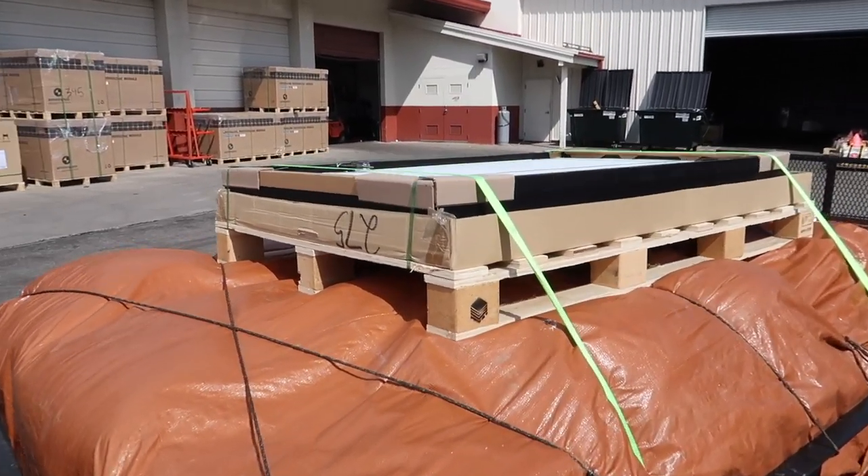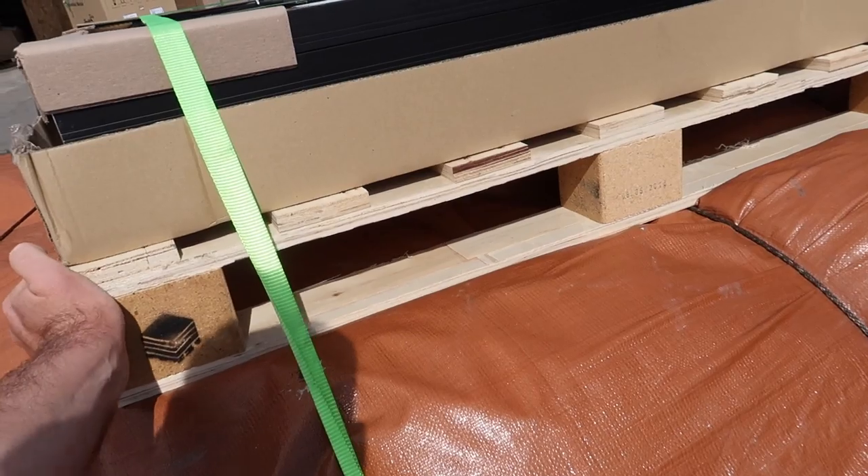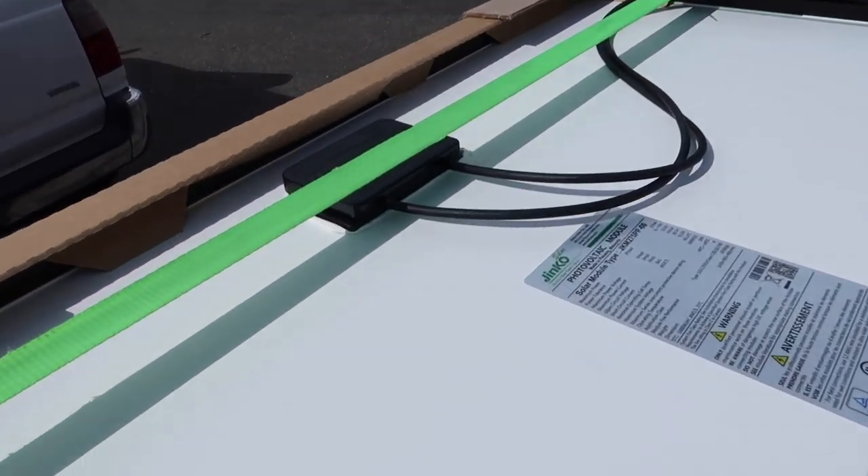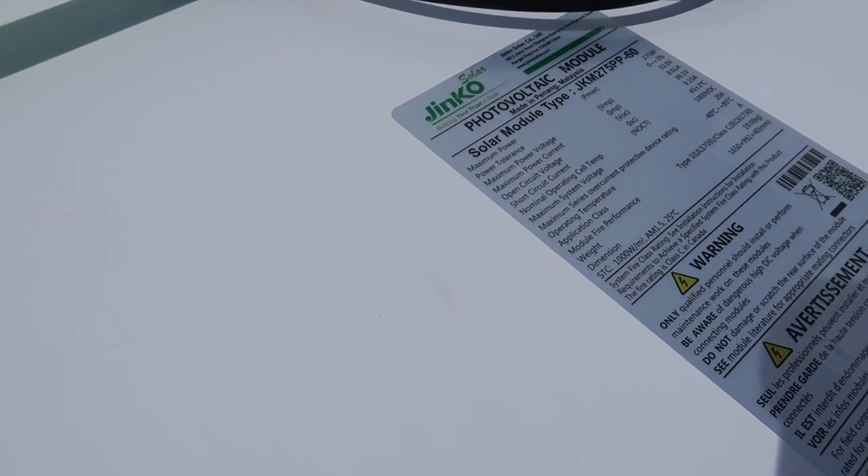Alright, we're all loaded up, guys. We're going to take a little trip down the road and then we'll check it again, make sure it's okay. We've gotten four of these panels right here — they're 275 watts. That's what we're going to start out with.